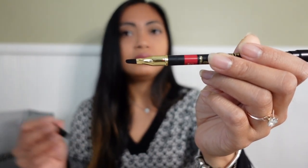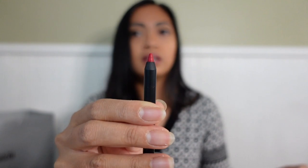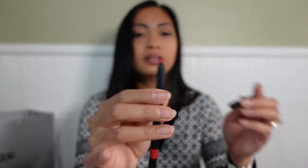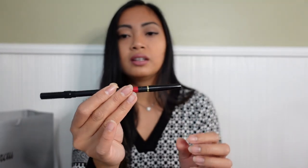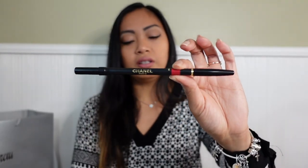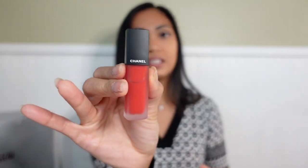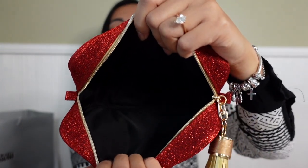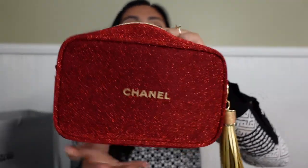That's the brush, and the other side is the lip liner. So this is the lip liner, the sharpener, and the lipstick, plus the makeup bag. It is so nice because the inside is super spacious and you can put a lot of things inside.